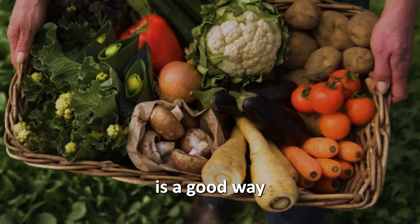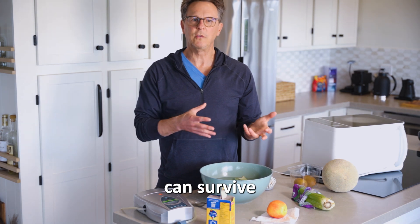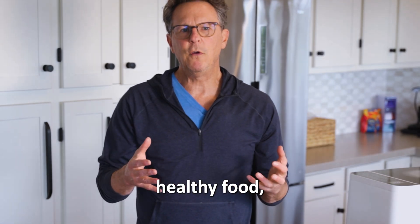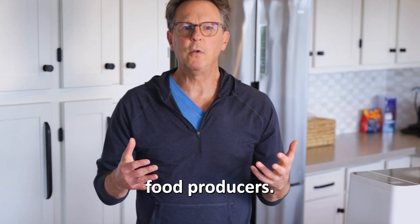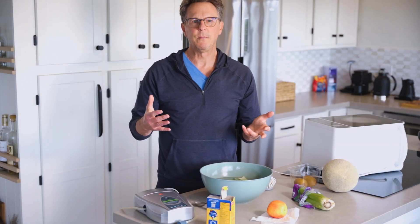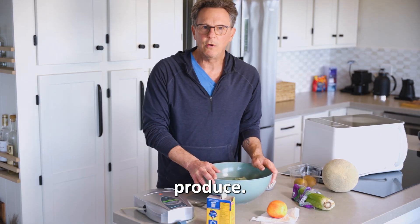Choosing organic produce is a good way to minimize your exposure, but even potentially harmful chemicals can survive on organic produce. We have a right to safe, healthy food and we demand better from our food producers. You want to support organic farmers and protect yourself and your family. You can easily help reduce exposures by using one of these washes to clean your produce.